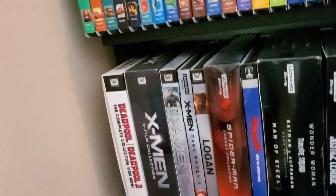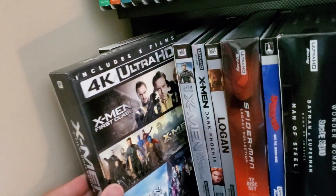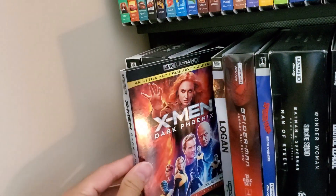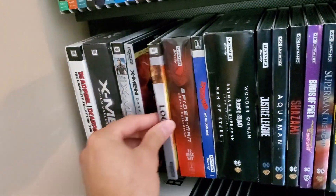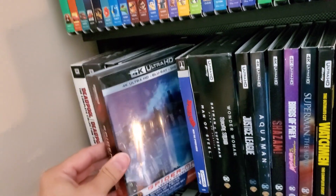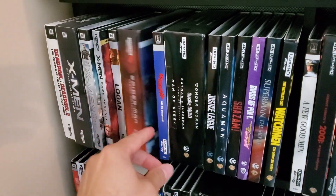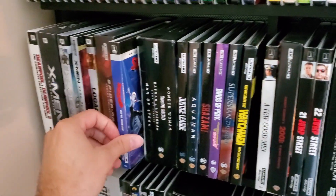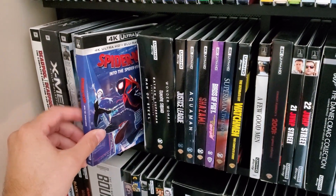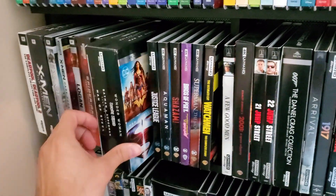Continuing on with superheroes: the Deadpool 1 and 2 collection, the original X-Men trilogy, the sequel X-Men trilogy, Dark Phoenix — very disappointing movie — Logan — very great movie — the Spider-Man Legacy Collection with the Tobey Maguire trilogy and the Andrew Garfield duology, and Spider-Man Into the Spider-Verse, a very pleasant surprise and a great 4K title.